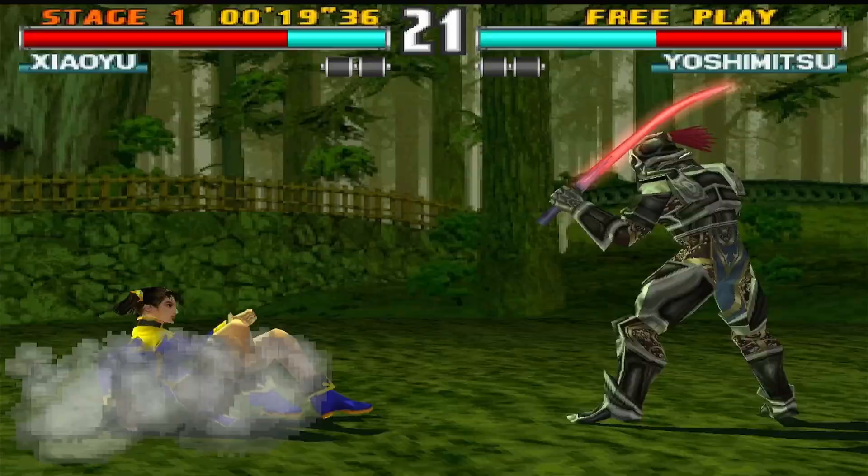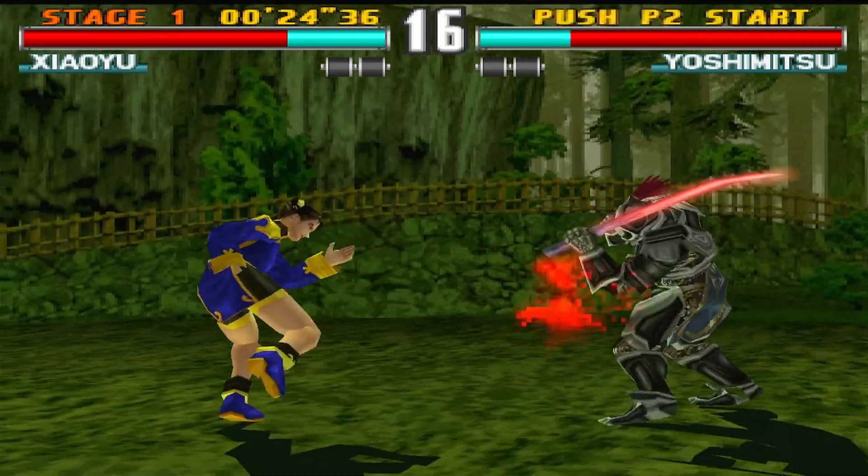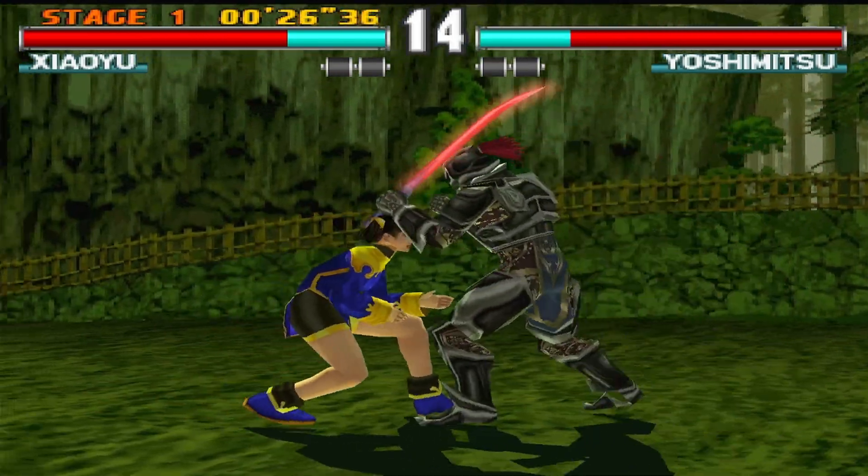So my gut instinct is that Batocera 37 is running PS2 ever so slightly better — and I could be wrong. Tekken 3 over on PS1 running at six times resolution.